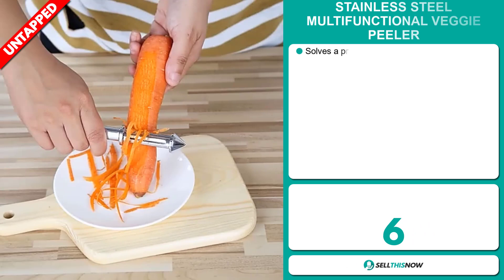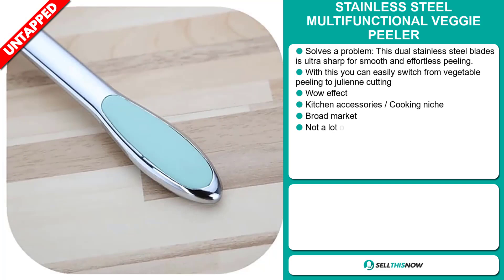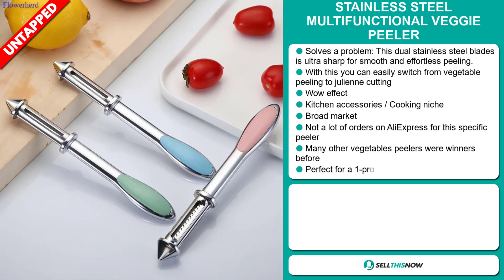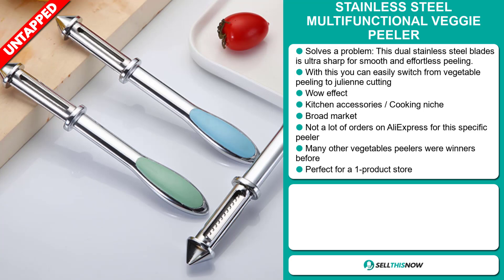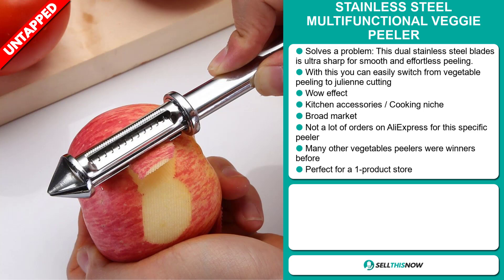Our next product is the Stainless Steel Multifunctional Veggie Peeler. Now this is a definite problem solver. The dual stainless steel blades are ultra sharp for smooth and effortless peeling. With this, you can easily switch from vegetable peeling to julienne cutting. It definitely has that wow effect, and it falls under the kitchen accessory cooking niche market. We also think that this item has a broad market base and a lot of untapped potential. So far there haven't been many orders on AliExpress for this specific peeler, so you could definitely take advantage of this. Many other vegetable peelers were winners before on the market, and it's perfect for a one product store.